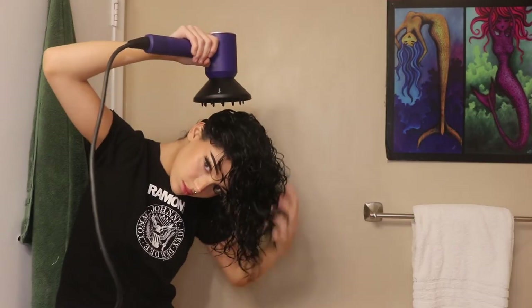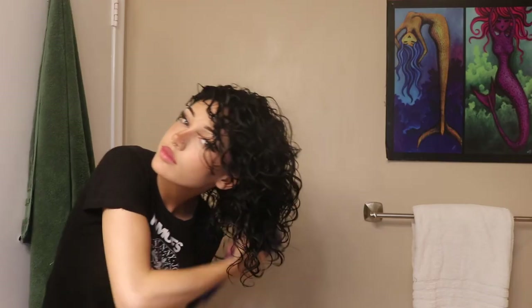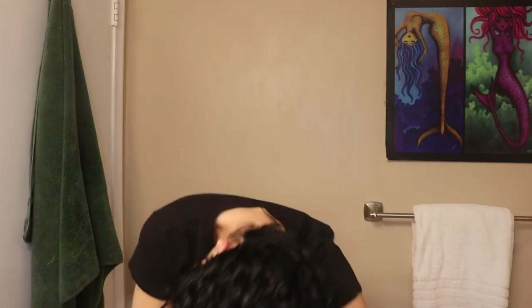So basically you want to dry the roots first. I start off on a cold setting, then move to a little bit of a hotter setting. I don't go too crazy with that. Basically just stand there for 15 to 20 minutes — this is the hard part, you just gotta stand there and dry your hair until it's done. Then after it's all done, you fluff it out and boom.